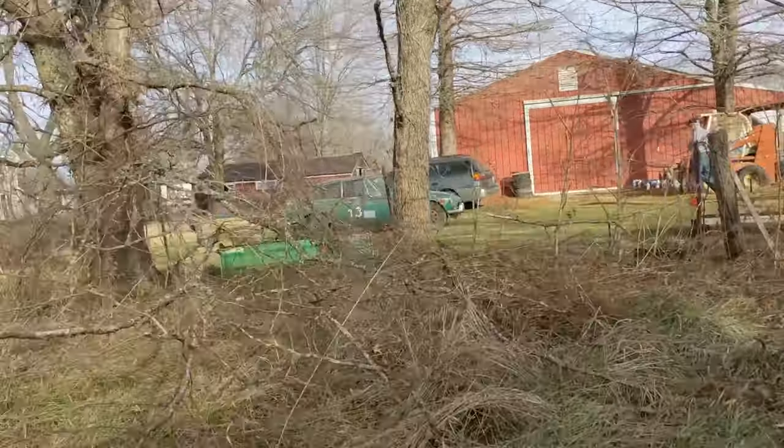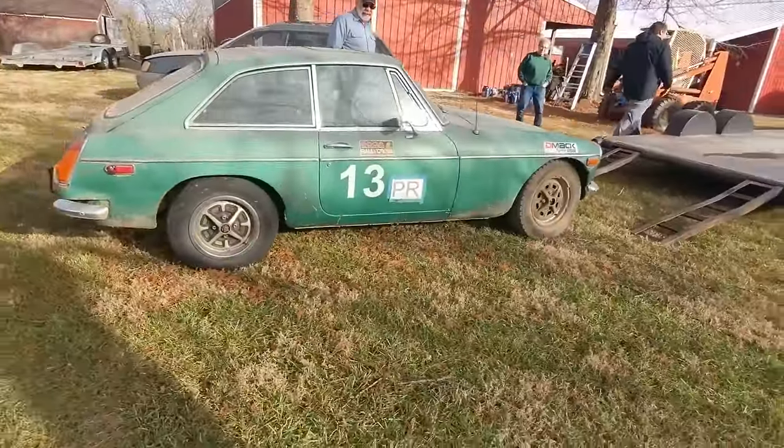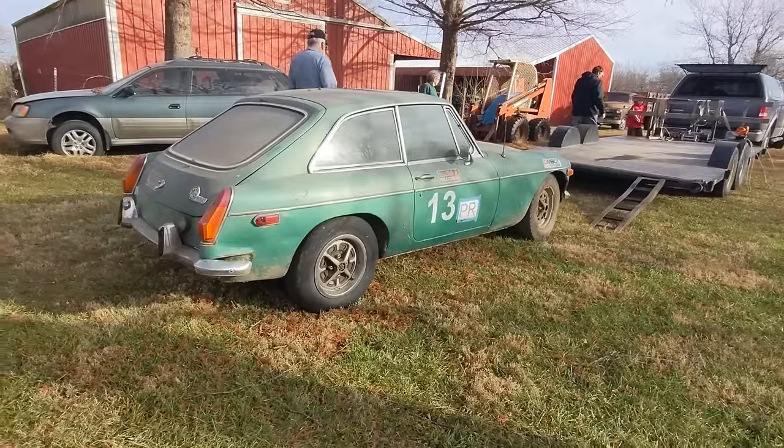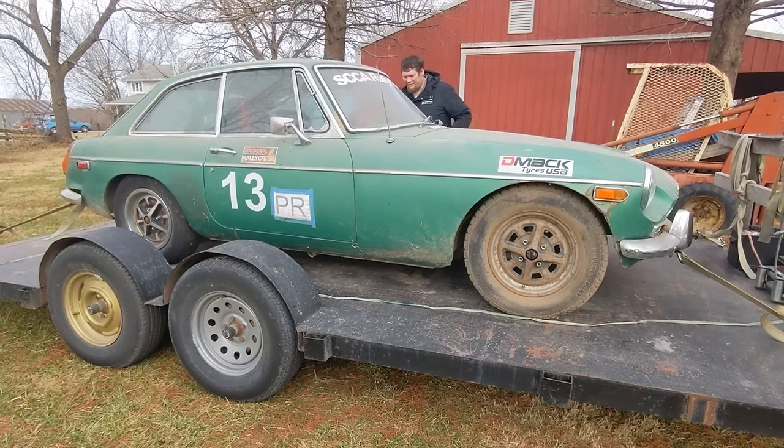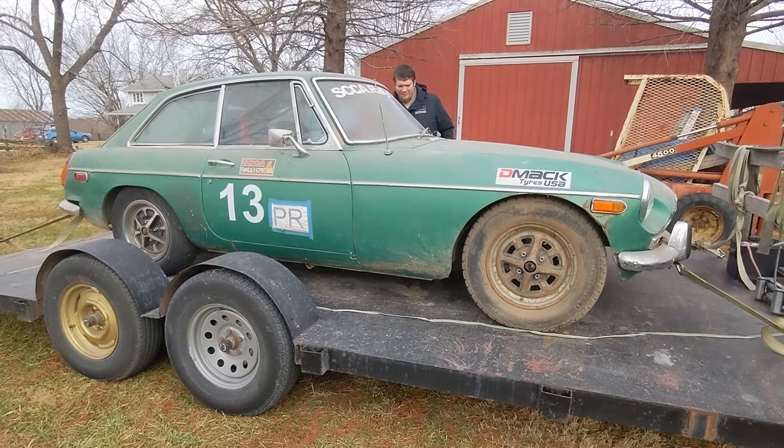I had told Kevin I'm not a small guy and these are incredibly small cars. I brought my helmet with me and said: if I can fit in the car with the seat you've got in it and put my helmet on, it's sold. And I sat in it with my helmet on and I was sold.